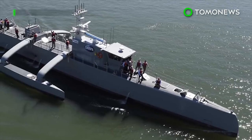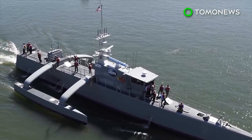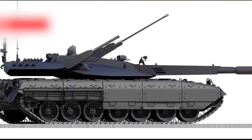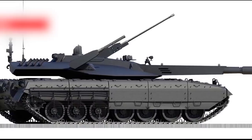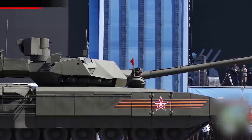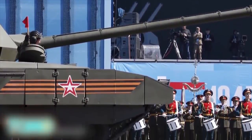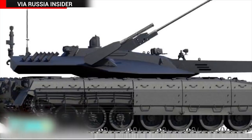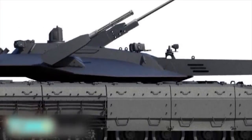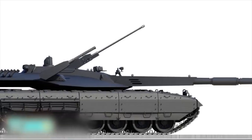Advanced software and hardware allow the Sea Hunter to operate autonomously around other vessels and remain at sea for months at a time. Testing is set to finish in 2018. Meanwhile, Russia's T-14 Armata — its fifth-generation main battle tank — is so advanced that designers say operating it is like playing a computer game. It features an automated gun turret and a new type of reactive armor, and was shown off at Russia's Victory Day parade in Moscow.